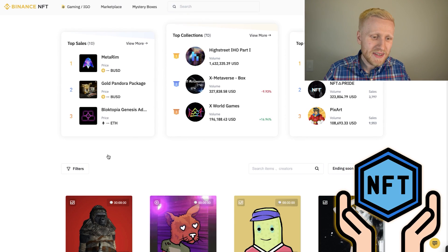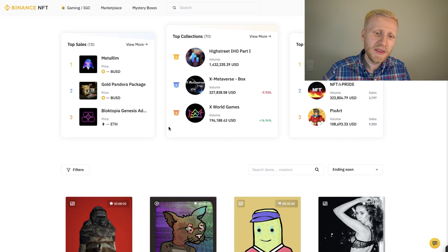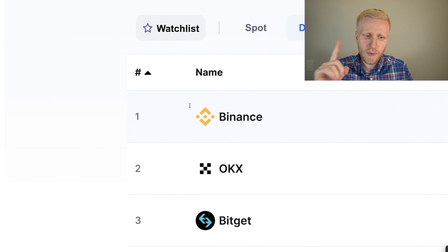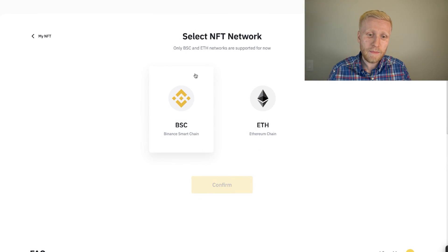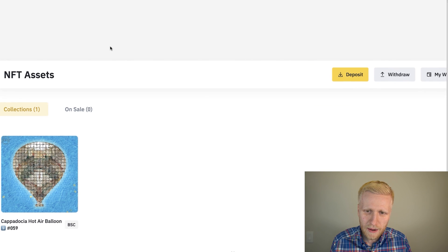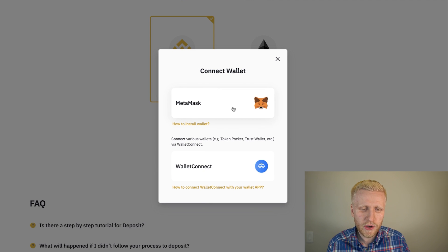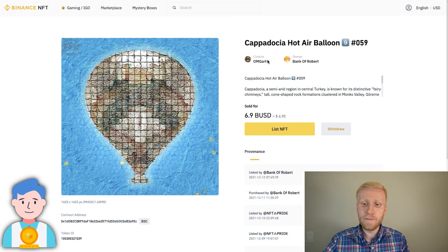Now let's have a closer look — I want to show you something interesting and we are going to buy something together on the Binance NFT marketplace. First, five more benefits: Binance has industry-leading liquidity with more than 60 million users in over 180 countries, making it the number one cryptocurrency platform. So if you list your own NFTs here you will get in front of a lot of people. You can deposit NFTs easily using Binance Smart Chain or Ethereum.